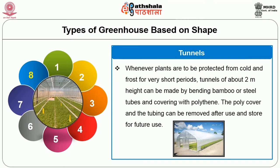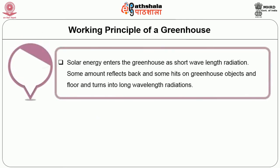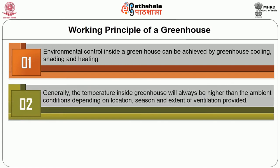We can see some of the three different types of basic greenhouse styles. Next we will see about the working principle of greenhouse. Solar energy enters the greenhouse as short wavelength radiation. Some amount reflects back and some hits greenhouse objects, flows and turns into long wavelength radiation. The covering material is selective to these radiations — the cover is opaque to long wavelength, so it is trapped inside and increases the temperature inside. This is the principle of greenhouse. Environmental control inside a greenhouse can be achieved by greenhouse cooling, shading and heating. Generally, the temperature inside the greenhouse will always be higher than the ambient conditions depending on location, season and extent of ventilation provided. When ambient temperature rises, the inside temperature also rises, which is not ideal for production of good quality crop.